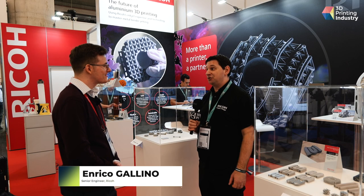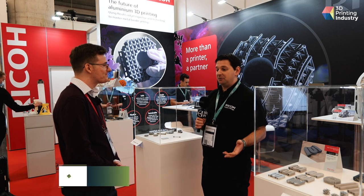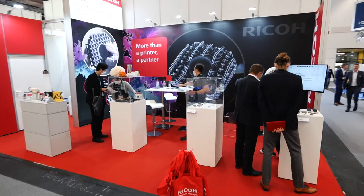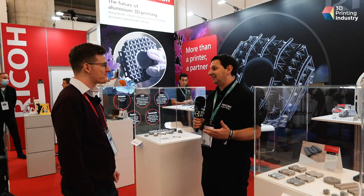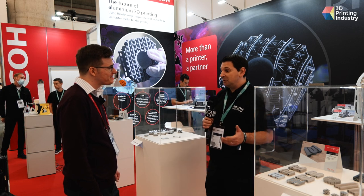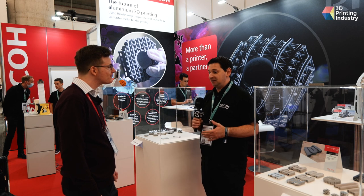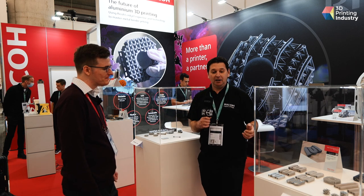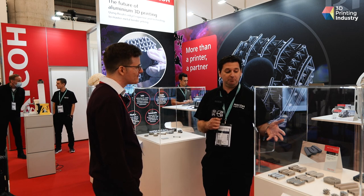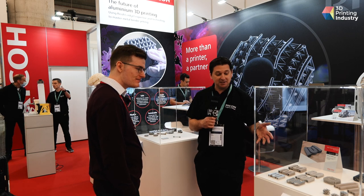I'm a senior material engineer at Ricoh 3D. Most people know Ricoh for the 2D printing business and now we are expanding in the 3D printing business since 2015. What we are showcasing here this year is mainly our development with the metal binder jetting technology for printing aluminum parts that you can see here.